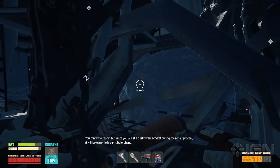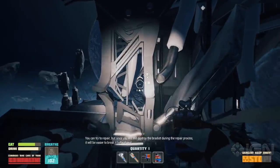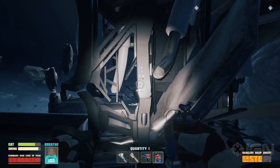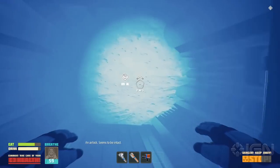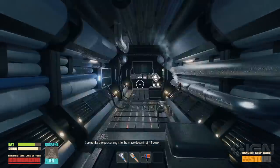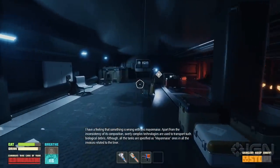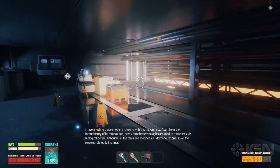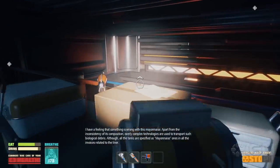You can try to repair the bracket, but since you will destroy it during the repair process, it will be easier to break it beforehand. An airlock seems to be attacked. It seems like the gas coming into the mayo doesn't let it freeze. I have a feeling that something is wrong with this mayonnaise — apart from the inconsistency of the composition, overly complex technologies are used to transport such biological debris, although all the tanks are specified as mayonnaise in all the invoices related to the liner.